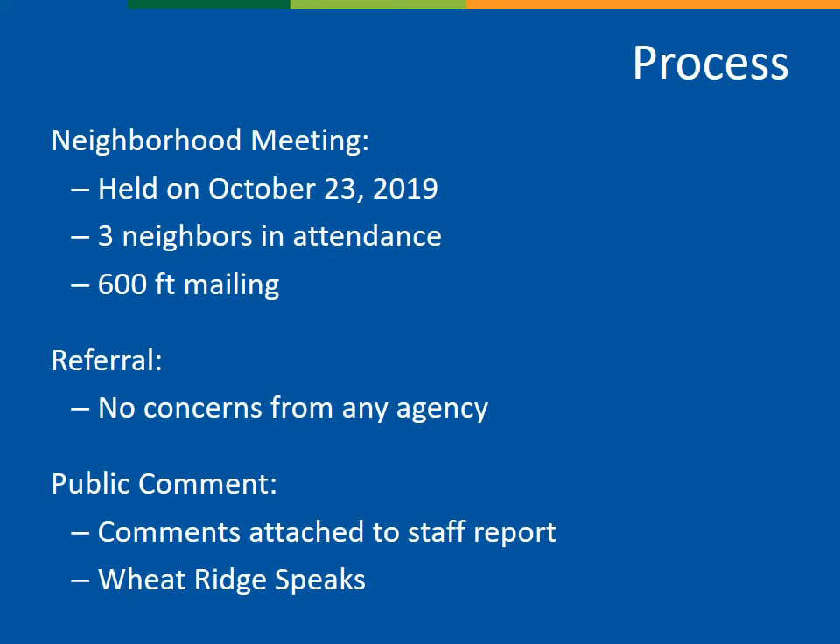In terms of process, this request required a neighborhood meeting to be held prior to the application being submitted, and that took place last fall in October. There were three members of the public in attendance. The mailer went to residents and property owners within 600 feet of the property. The height proposal was also sent on referral to service providers and there were no concerns. Written comments received as of April 16, 2020 are provided as an attachment to the staff report.